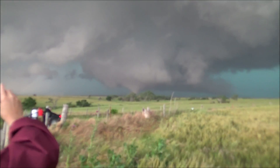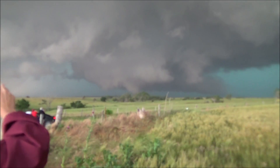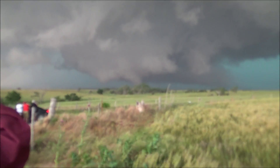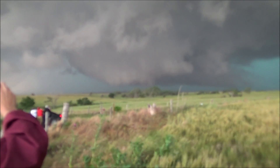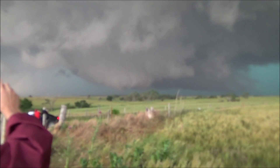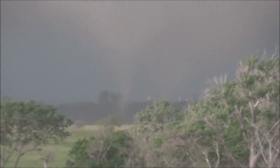There it is — there's your tornado! Tornado on the ground. There's another one over there, on the right side and left side. There it is again. Tornado on the ground.